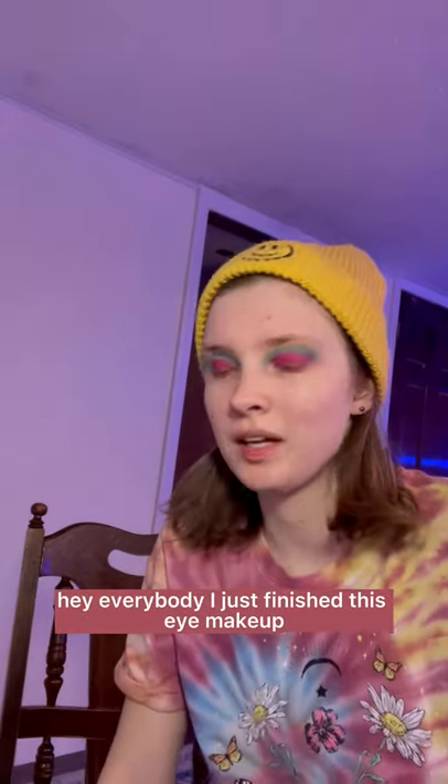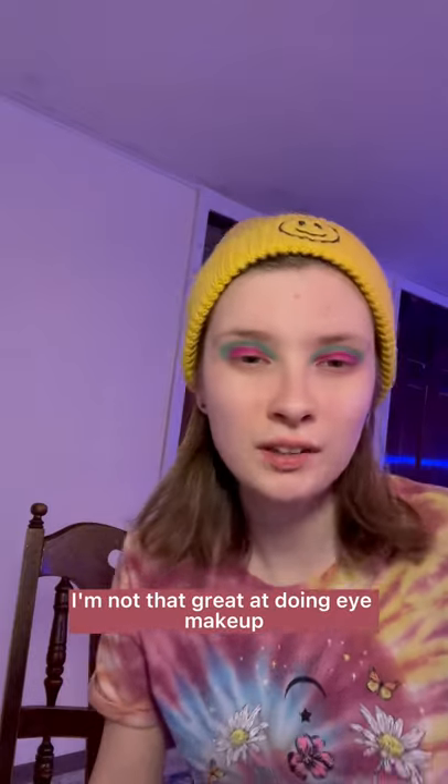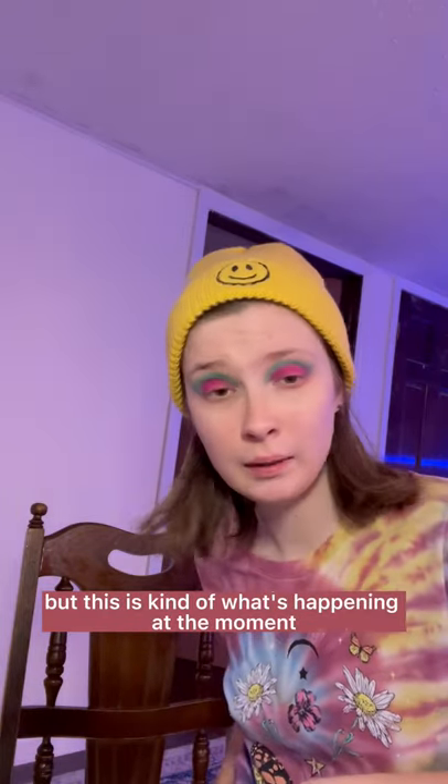Hey everybody, I just finished this eye makeup. I'm going to be doing a reaction in a minute, but tell me what you think so far. I'm not that great at doing eye makeup, but I'm really even worse at doing eye shadow — I mean not eye shadow, eyeliner. But this is kind of what's happening at the moment.